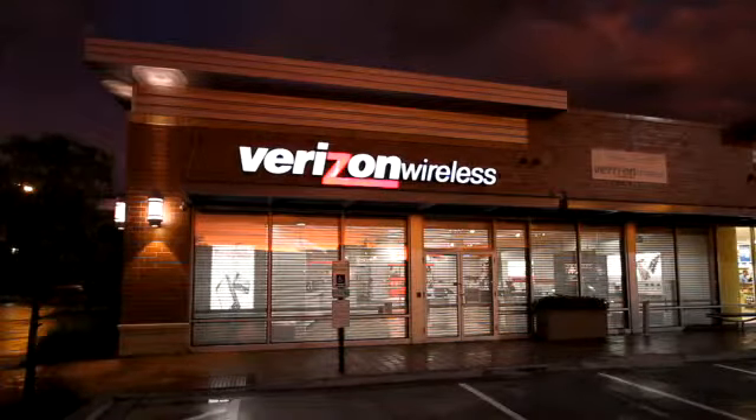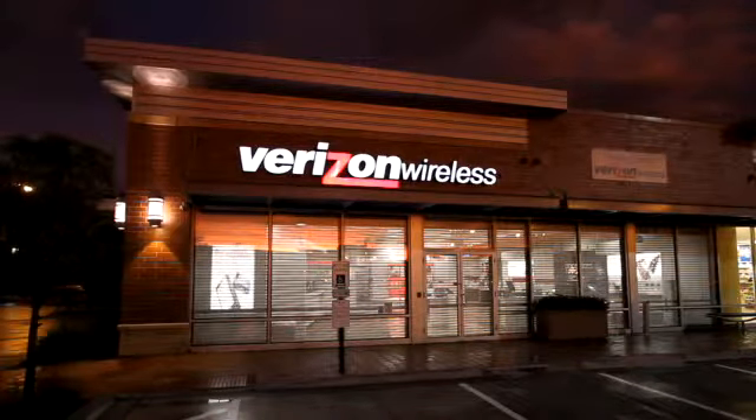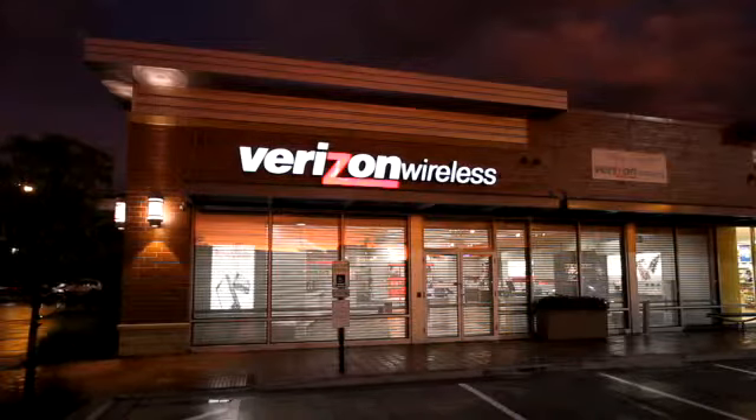Prior to moving to this new Chicago location, area Verizon stores suffered numerous break-ins. Since installing shutters at this new location eight months ago, they have not incurred a single break-in. The QMI shutters have enabled this Verizon store to have uninterrupted retail hours without broken glass or board-ups.